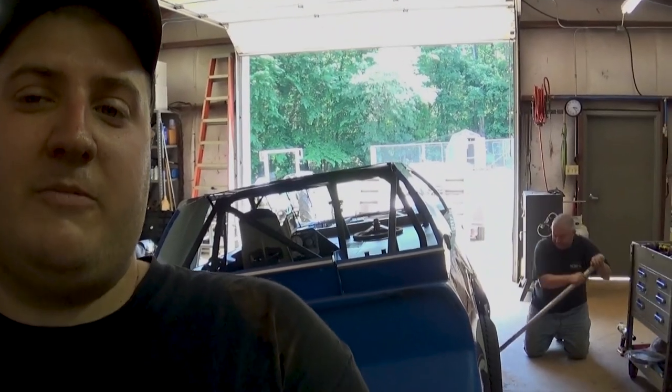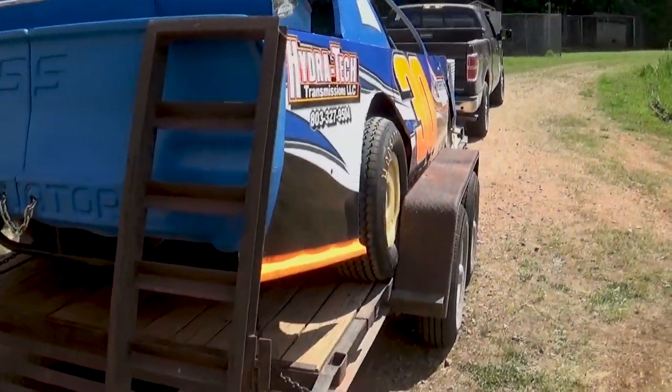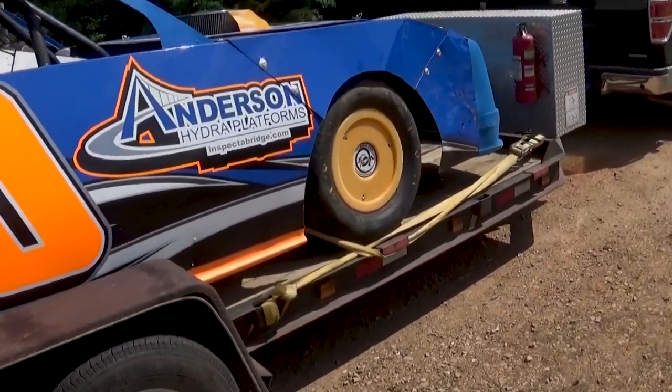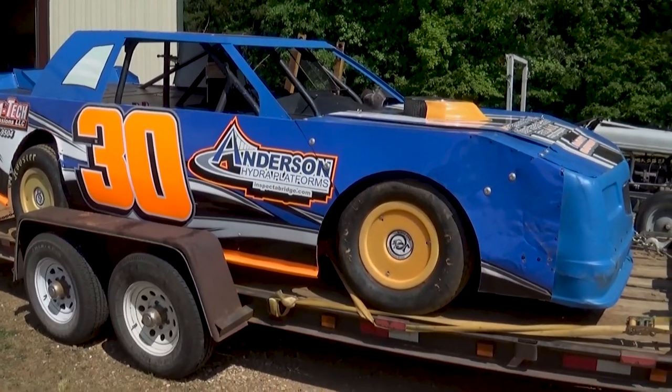As you can see behind me, Joey is getting the car put on the ground. We finished up everything we needed to — the door is fixed. We still need to work on the right rear sheet metal, need to roll that up and get it off the tire. But pretty much everything's going good so far. We got the car loaded and it's ready to go get scaled now.